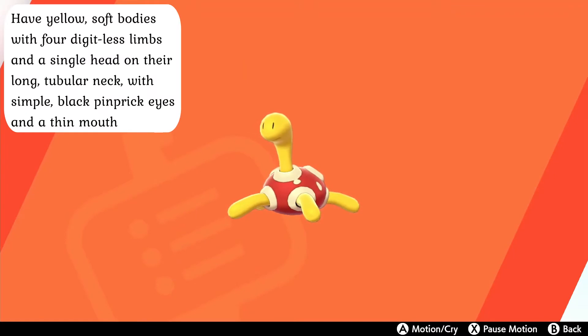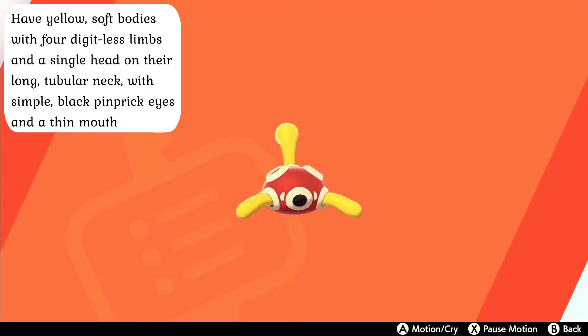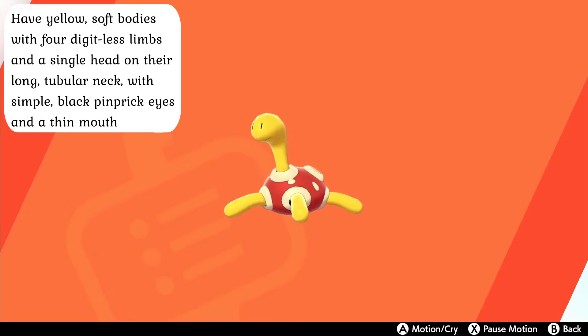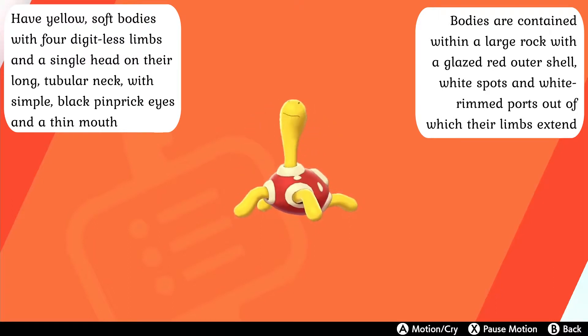Shuckle have yellow soft bodies with four digitless limbs and a single head on their long tubular neck, with simple black pinprick eyes and a thin mouth. Their bodies are contained within a large rock with a glazed red outer shell and white rimmed ports out of which their limbs extend and where berries can be inserted to make berry juice.